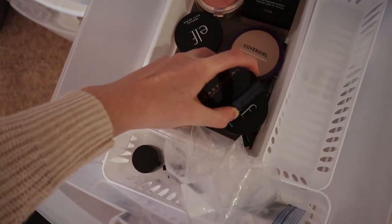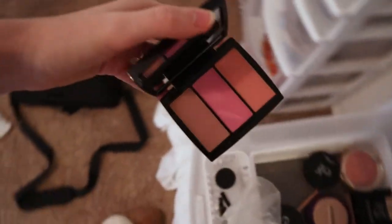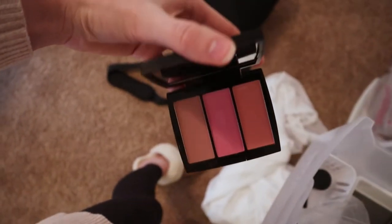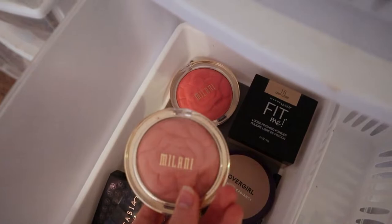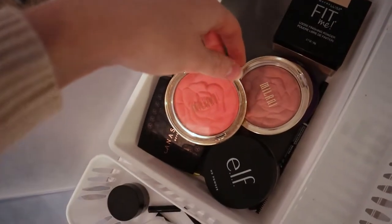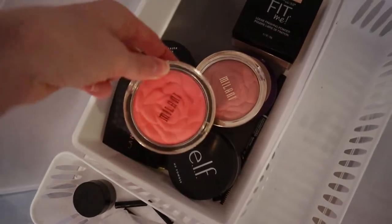I think this is a blush from Anastasia — I've honestly never used it a whole lot, it's hardly touched, and I'm pretty sure it's old. And then these two Milani blushes I ended up not really liking — I prefer their baked blushes, I think they're a lot better. These ones were just kind of not for me.